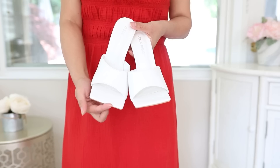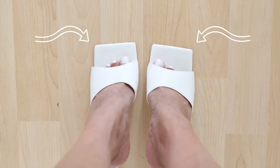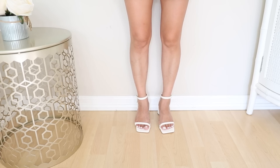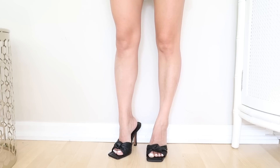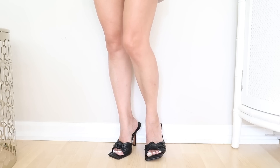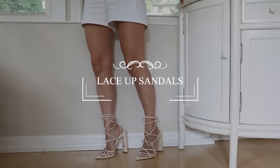Here's one thing I noticed with square toe sandals — a lot of them have too much extra space at the front, which makes it look like I'm wearing shoes that are too big for me, even though I'm wearing my actual size. So if you do want to try the square toe sandal trend, make sure you choose ones that are not too overly exaggerated in the front. A less extreme pair can work.